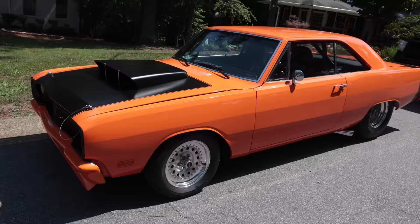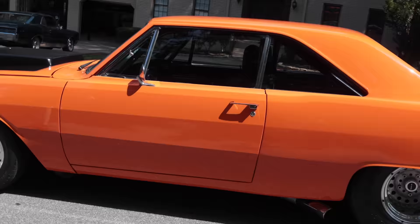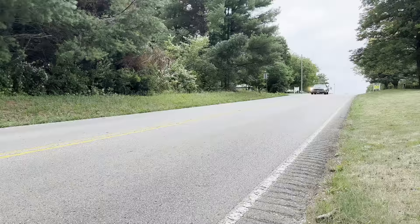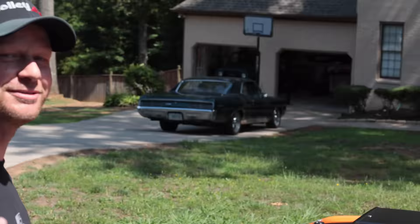We bought another project. You guys have been begging for Mopar stuff and we haven't done anything Mopar. Wait, it's actually not this one — we already have a muscle car. We bought something even sweeter.